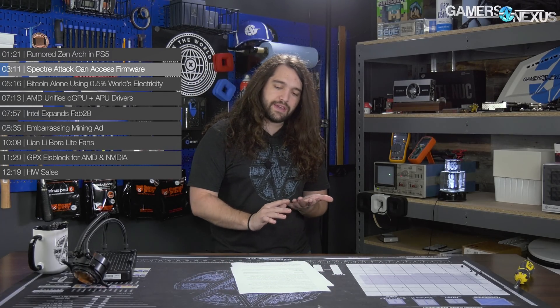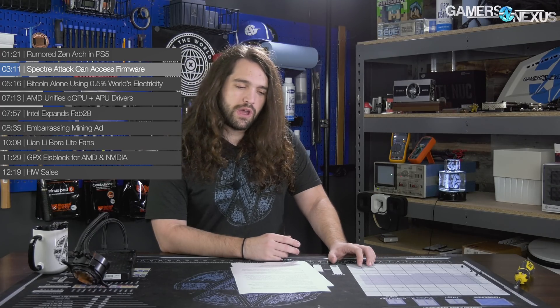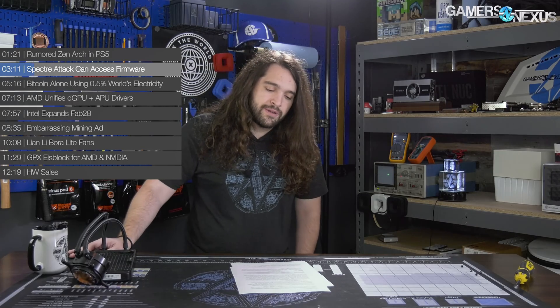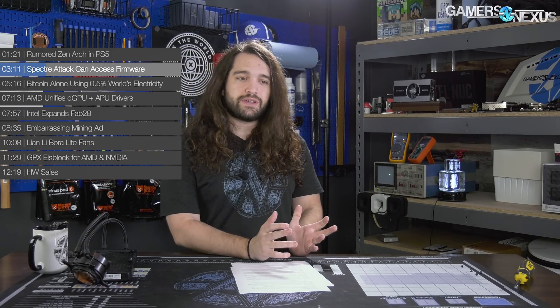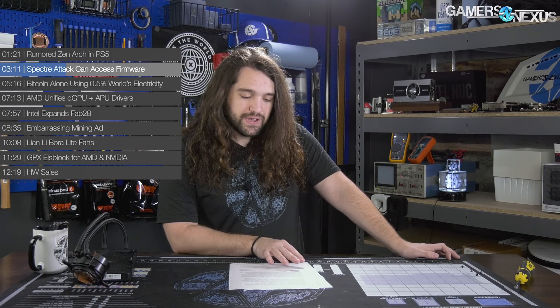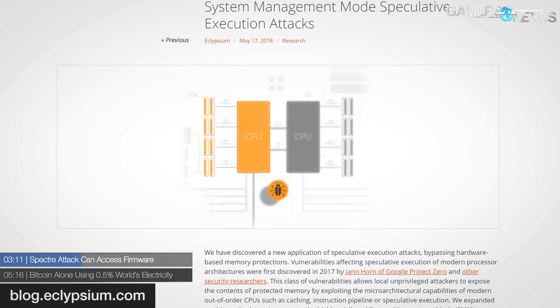Next: Spectre attacks that can access firmware. Anything that can write to firmware is a really scary type of malware — not primarily because it can brick the motherboard, as many comments suggested, but because it can survive a format and survive reinstalling Windows, which is the most common go-to fix for malware, whether you're doing it yourself or taking it somewhere like Geek Squad.